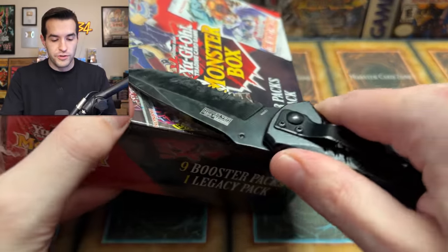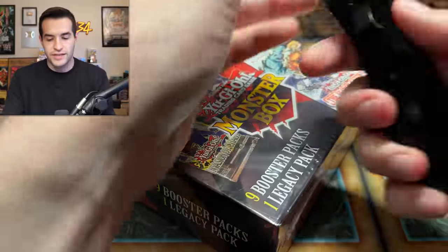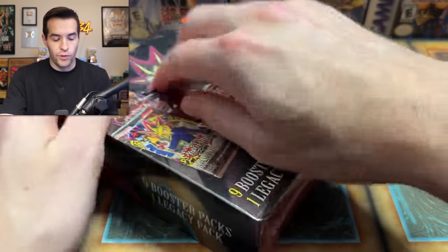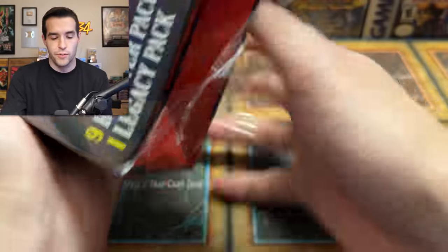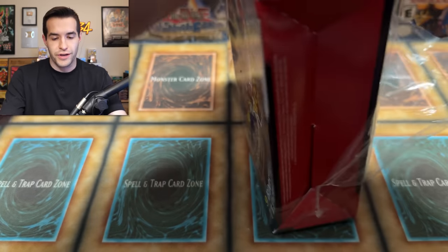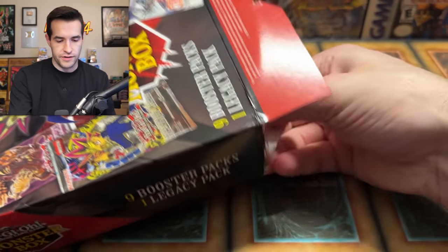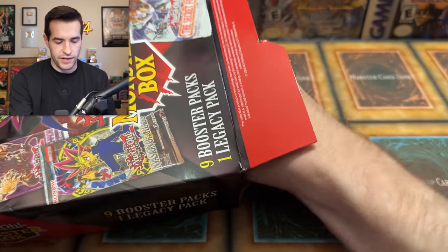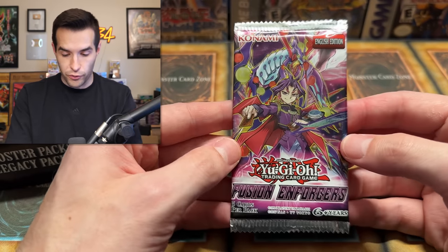Monster box! Let's open this thing up. The thing I also loved about it was how cheap it was - 30 bucks to get some old school packs, out-of-print packs, just fun stuff. When you're at Walmart and you're like 'I can get packs from like 2014 for 30 bucks, why can't I open this?' I'm going to open it from the bottom because it's a little easier to avoid the flats. First up - oh, Fusion Enforcers!